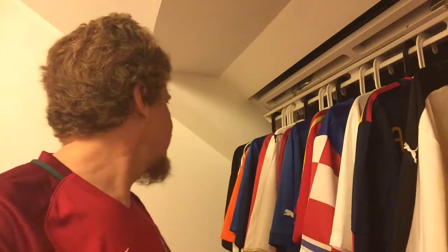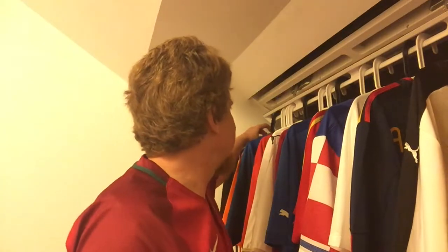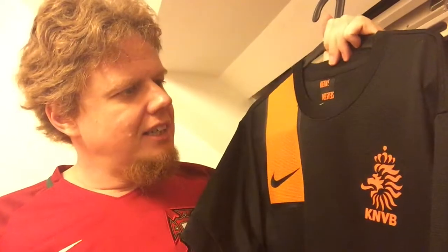We'll start with the first jersey I got from the tournament — also kind of the team that ranked lowest — and that's of course the Netherlands. Netherlands away.